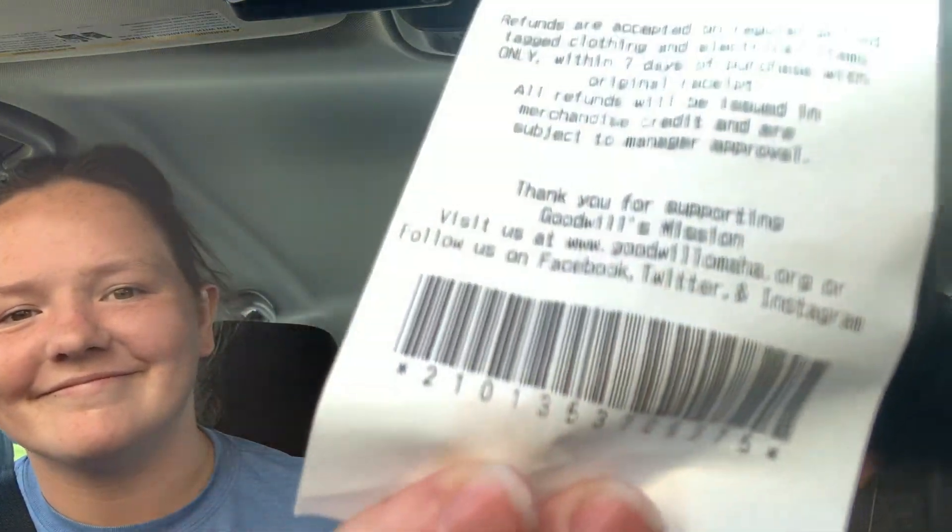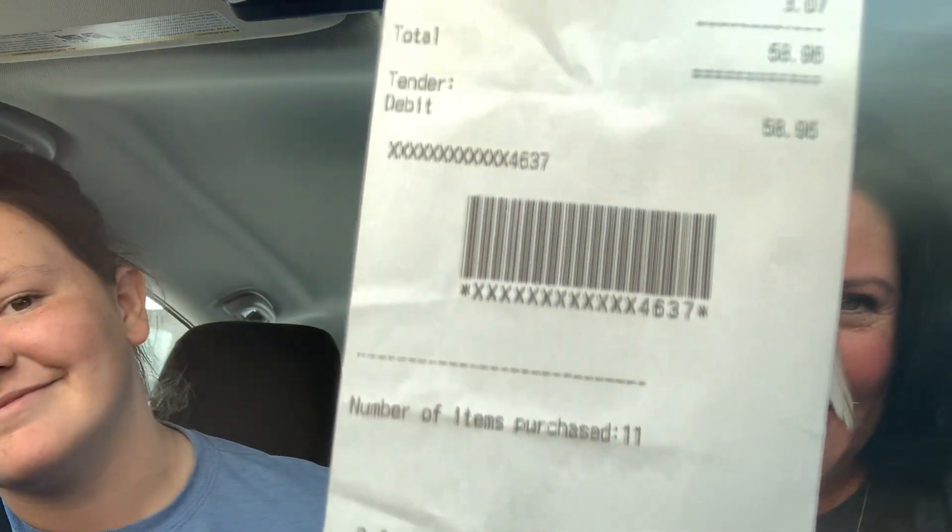Guess how much it costed. Just guess. $58. You guessed right — $58. So it's $58.